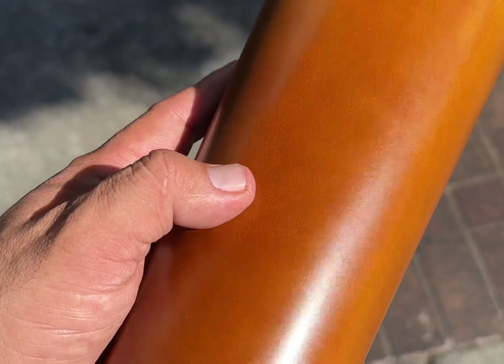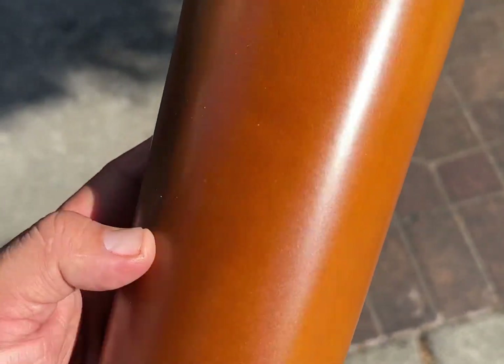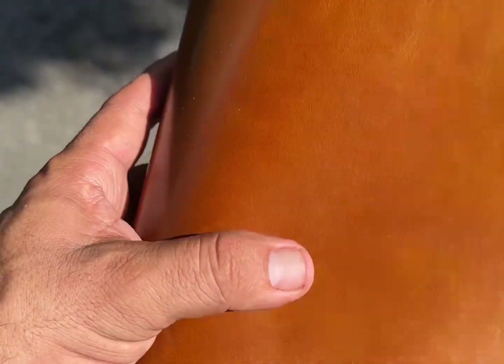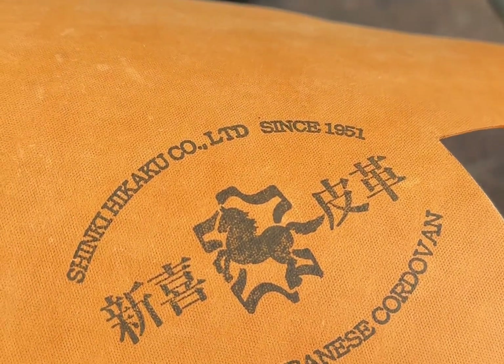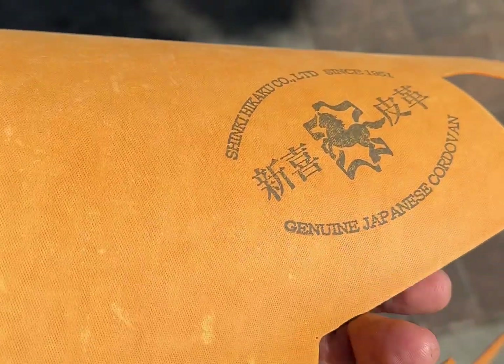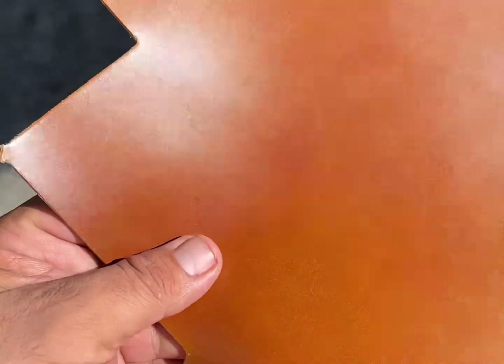This is one of my favorite pieces of shell cordovan to work with. This is called Shinki shell cordovan, from Japan. Depending on where you order it from, you can get that really cool factory stamp on the back, which I especially appreciate. Availability I would give it a 10 out of 10 — you can get it at Rocky Mountain or Belts Leather.